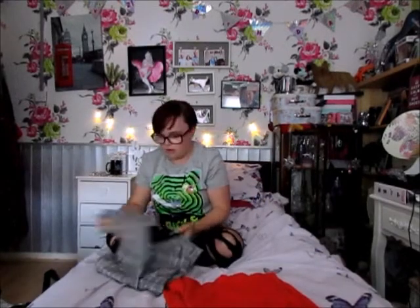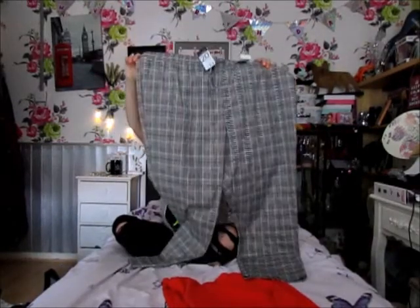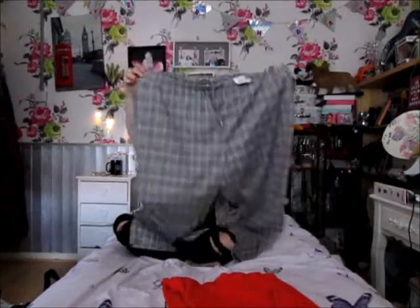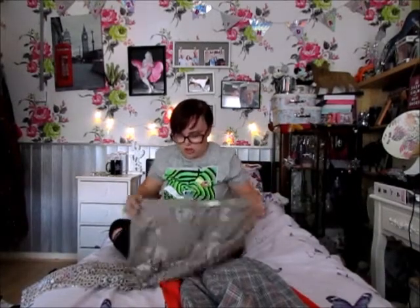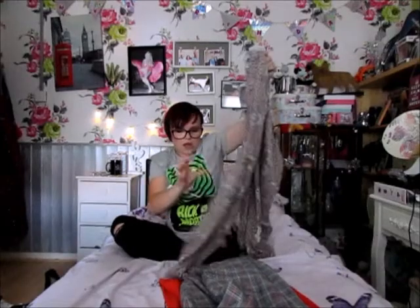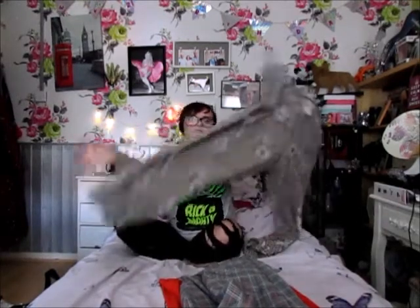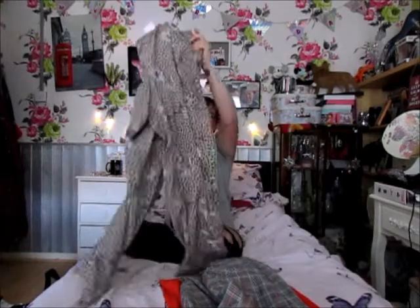I also got these dogtooth print trousers — they call them joggers but I don't get why, they're not joggers to me. These were £13. Again these are for my mom, and I also got her these flower dotty print trousers. These were in the sale — I believe they were £5 — so I got her those for her birthday.